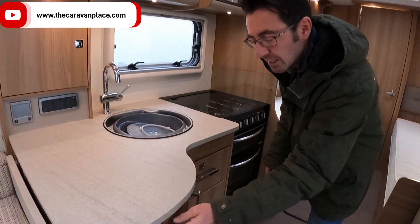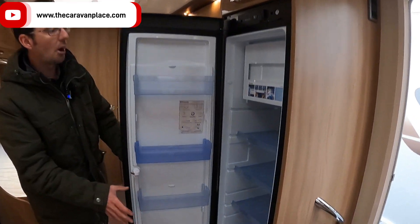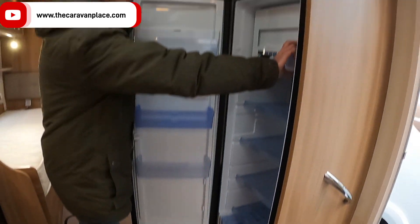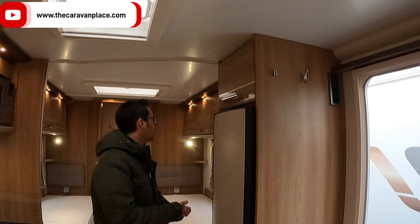We've got our microwave and lots of storage in the kitchen area as well — nice designs. What really sets this off is the nice big fridge freezer. It's slim line but it's the tall one and we've got a really good sized freezer in there.